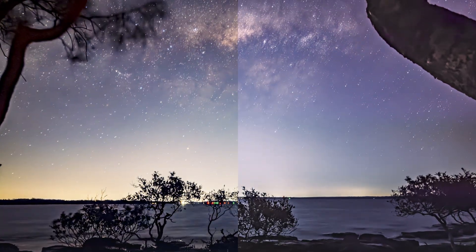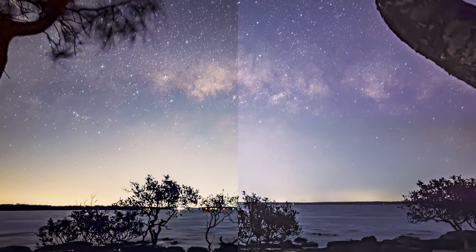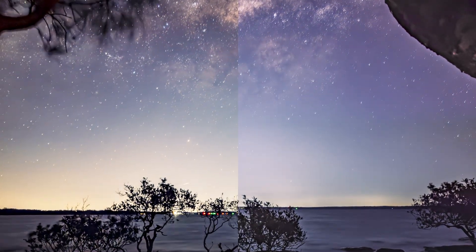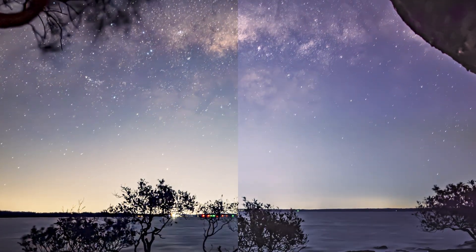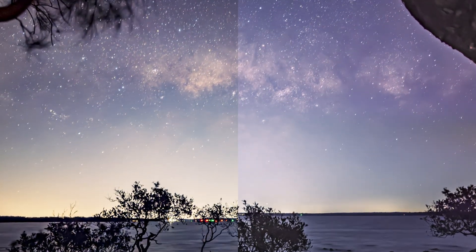Here's the iPhone 15 on the left and the iPhone 17 on the right. Straight away the 17 definitely brings up more of the Milky Way gas, which is impressive, but side by side you'll notice the 15 is holding on to more stars overall.